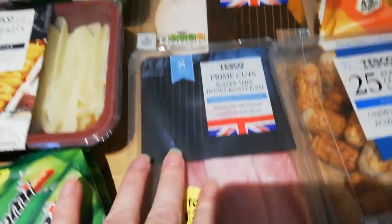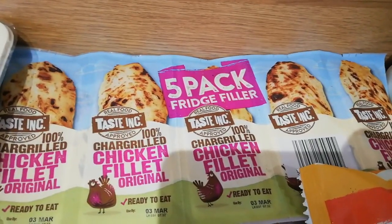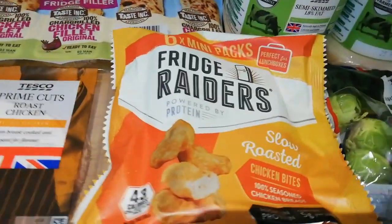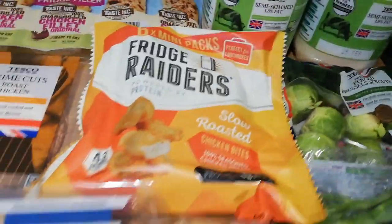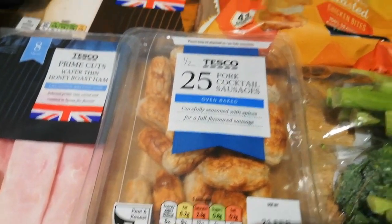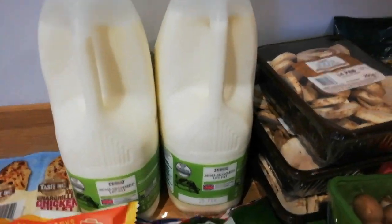Wafer thin onion roast ham - that's sin free. The roast chicken is sin free. The chargrilled chicken fillets is sin free. Just watch out because the barbecue ones do attract sins. Fridgies - they're mini packs, these are one sin each or 43 calories. These little sausages are half a sin each. Skimmed milk - you get 250 mils of that for your healthy extra A.